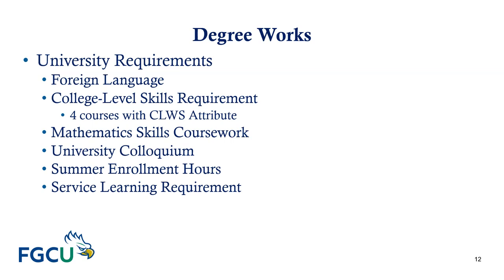Students at FGCU are required to complete four communication courses that include the CLSS, or college-level writing skills, attribute. Those courses include Composition 1, Composition 2, University Colloquium, and a course of your choice — which can come from General Education Humanities, General Education Social Sciences, or one of your major courses. You must earn a C or higher in these courses for them to count; a C-minus does not count in this category.